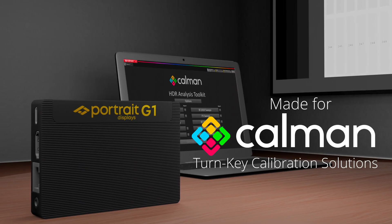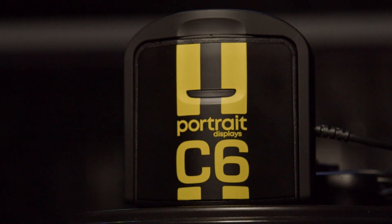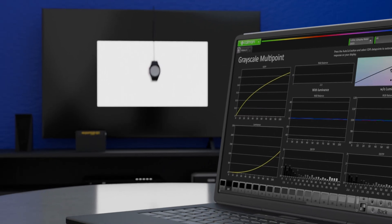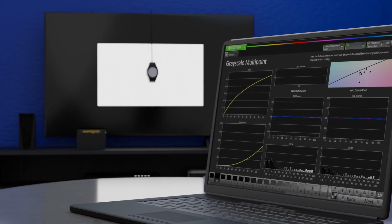Today I want to talk about the biggest change to the Calman product line since the introduction of Calman Home. At Portrait Displays, we're aiming to not only make the process of calibrating displays simple and intuitive, but also bettering the purchase experience. Last year we moved closer to that goal by introducing the all-new G1 pattern source and C6 HDR 5000 colorimeter. Paired with Calman, we created a best-in-class calibration bundle and the industry's first turnkey calibration solution.